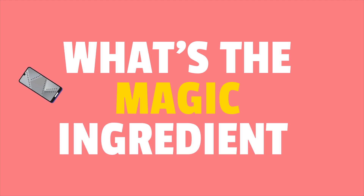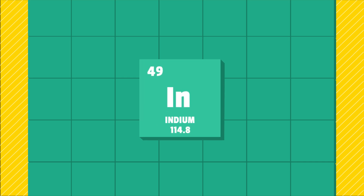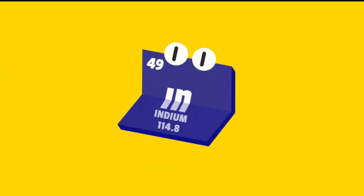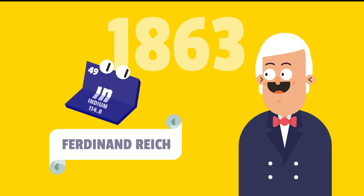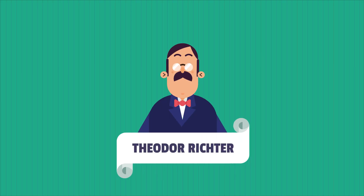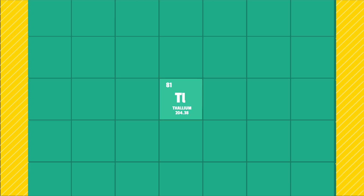What's the magic ingredient? Please meet Indium. Symbol In, atomic number 49, named after the colour indigo, squeaks when bent. In 1863, German chemists Ferdinand Reich and Theodore Richter stumbled upon Indium while looking for another chemical element, thallium.